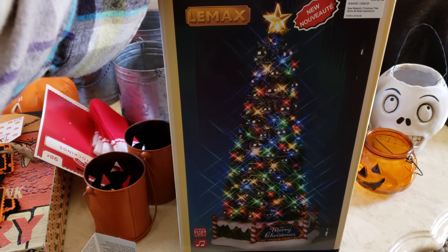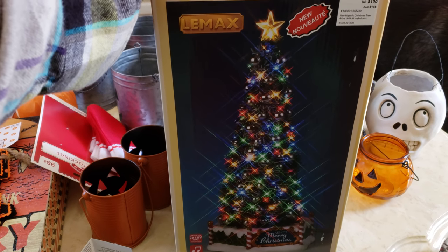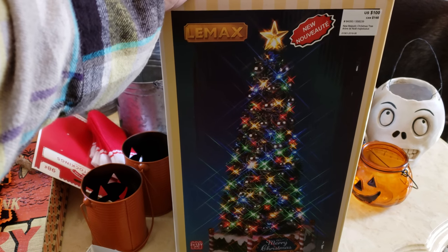He walks with me. He doesn't have to, but he does. So I did buy this for him. He really liked it and it looks really beautiful at nighttime. I do love it. So this would do really great in our Christmas village.